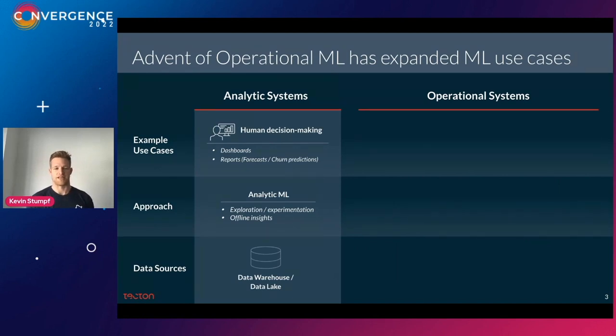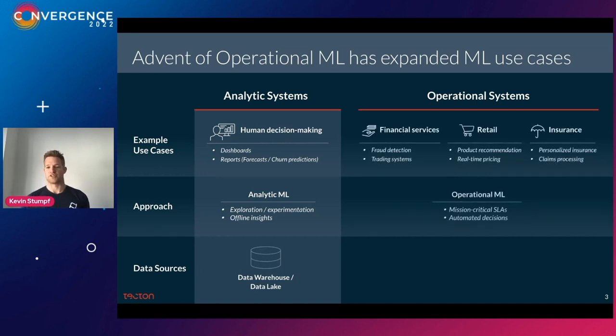Analytical machine learning is where you have a human in the loop who generates business insights, looks at a dashboard or reports maybe once a day or once a week. Your offline system creates churn predictions or sales forecasts, and those ML systems are typically driven by just a data warehouse or data lake — everything is batch-centric. And if the system goes down, it's not ideal, but it's not the end of the world either.